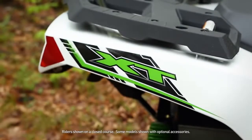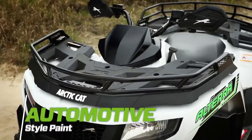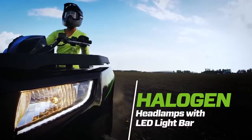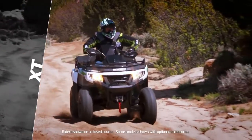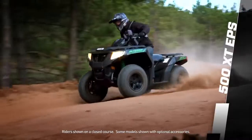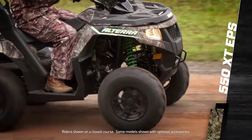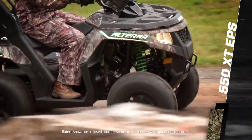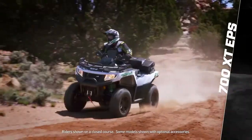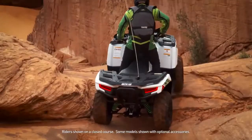The Altera XT models up the ante with aluminum rims, electronic power steering, automotive style paint, and halogen headlamps with LED light bar. XT models include the Altera 500 XT EPS in white metallic or black metallic, the Altera 550 XT EPS in black metallic or true timber camo, and the Altera 700 XT EPS in white metallic or true timber camo.